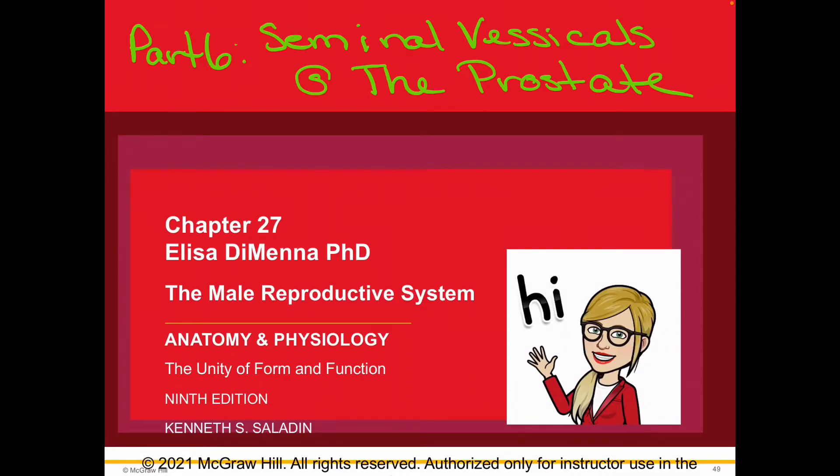Hi everybody, this is Elisa. I'm back. We're talking about the male reproductive system. This time we're going to go over the seminal vesicles and the prostate, and how they contribute to the production of semen. Let's get started.